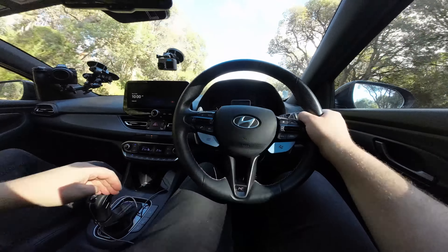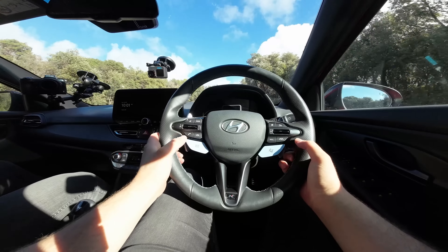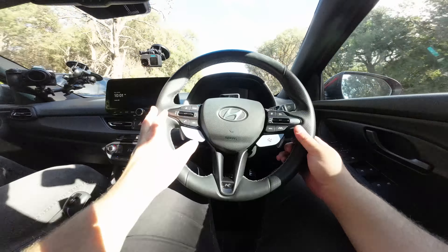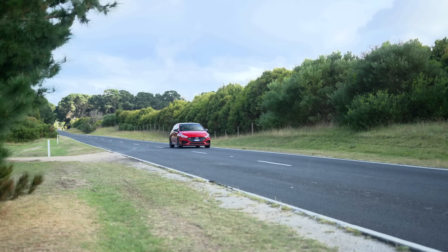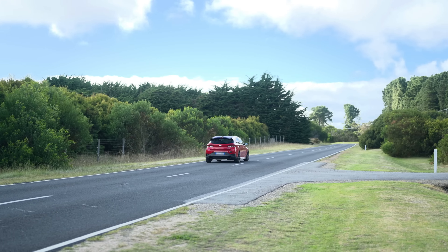Last test for the i30N is comfort. This has very stiff suspension and even in normal mode with adaptive dampers it's still pretty stiff. I don't mind it personally, but you definitely notice it. I really like this car though — it's going to be tough to beat. Let's see how the GR Corolla performs.